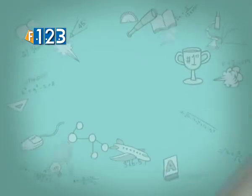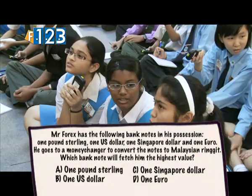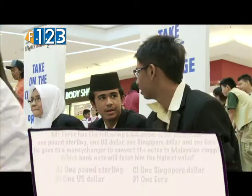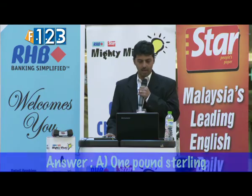Mr. Forex has the following bank notes in his possession: one pound sterling, one US dollar, one Singapore dollar and one euro. He goes to a money changer to convert the notes to Malaysian ringgit. Which bank note will fetch him the highest value? The correct answer is one pound sterling — 41 teams got it correct.